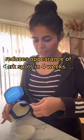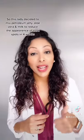Take one tablespoon of Vaseline. So this lady decided to mix petroleum jelly, aloe vera and milk to reduce the appearance of dark spots in four weeks.